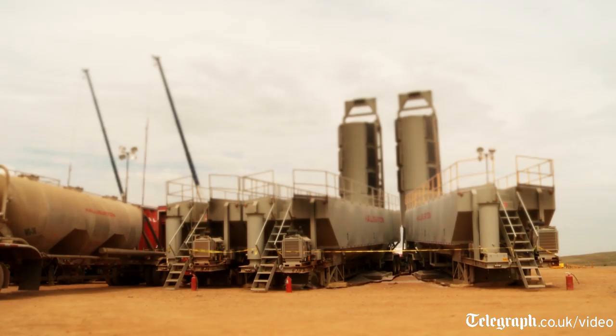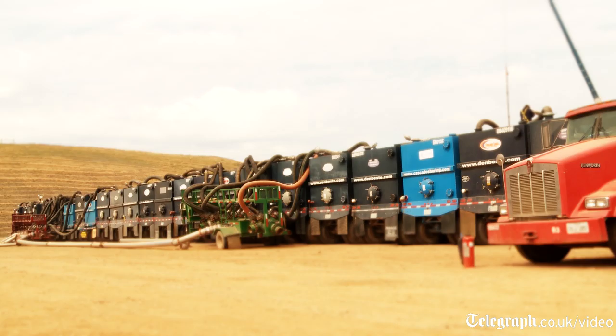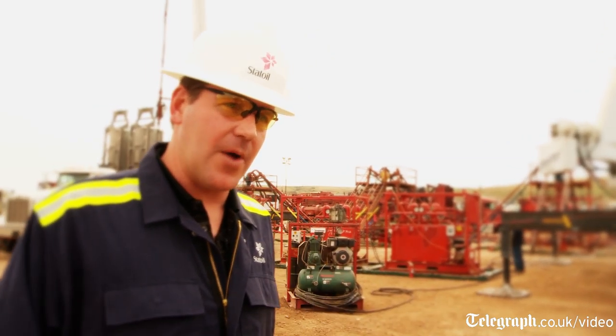The completion equipment consists of the fracturing fleet that we have behind me. That includes the pumps, the sand cans, and also the water containment — in order to deliver the water to the frack pumps so we can deliver it down hole to fracture stimulate the well.